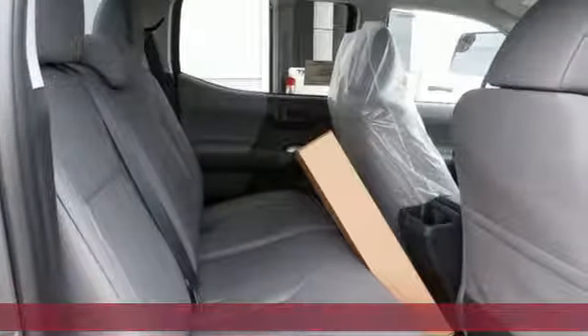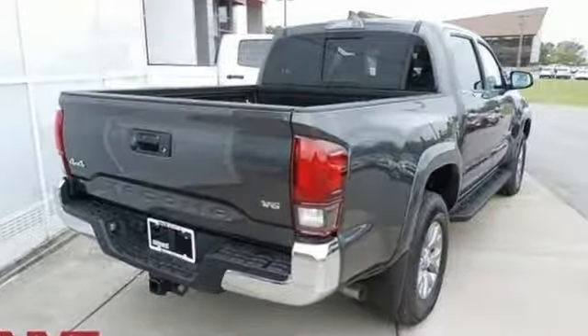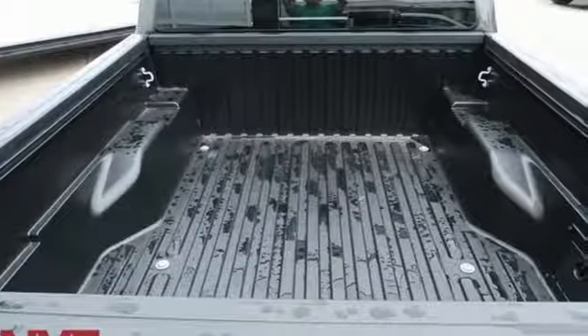A great vehicle is comprised of great features, like these: V6 engine, electronic shift on the fly, automatic transmission, aluminum wheels, streaming audio, wireless phone connectivity.